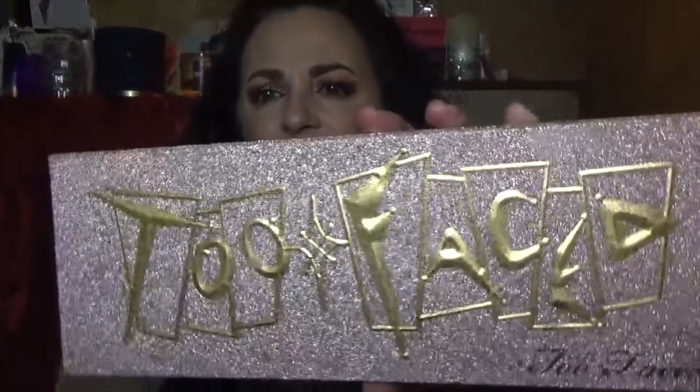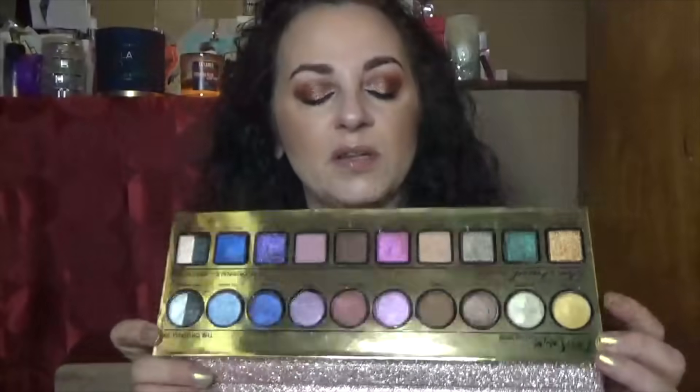Next up is the Too Faced Then and Now anniversary palette — it's absolutely obnoxiously huge but the packaging is so freaking adorable. This was their anniversary collection featuring shades from 1998 and shades from 2018 when it came out. I like a lot of them and I'm definitely keeping it. The split pans can be annoying because it's hard to get just one color, but I'm really glad I picked it up on sale.